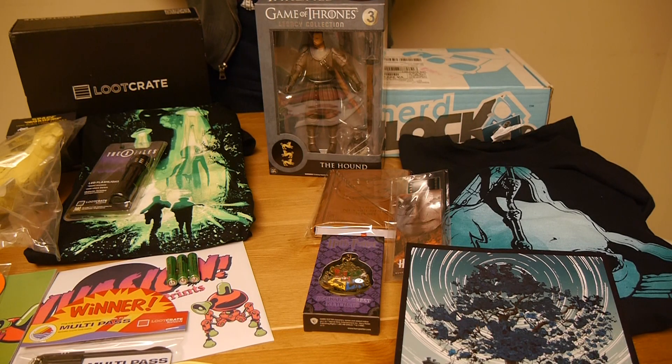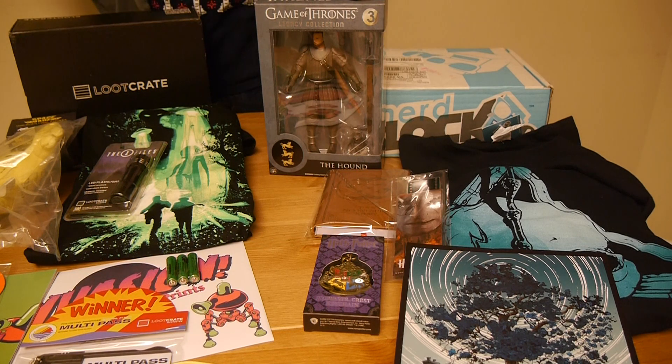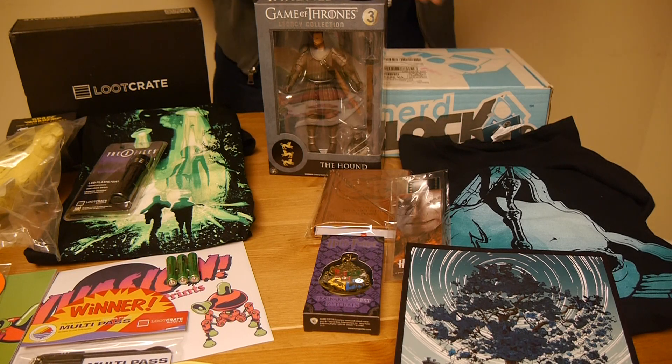Welcome to Graphic Policy Television, GPTV. We've got the latest Loot Crate vs. NerdBlock video — Geeky Boxes, Enter One, Geeky Box Leaves.